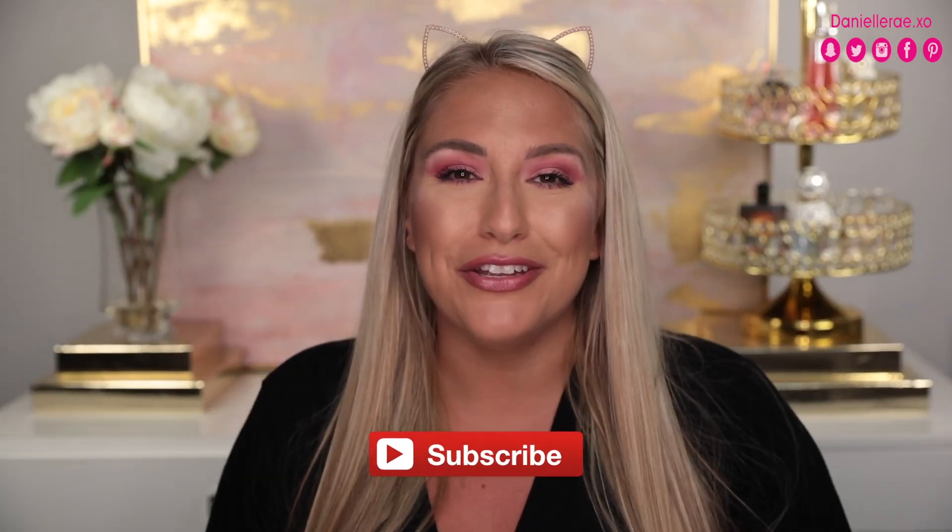Before we get started, if you are new — hello, welcome! Make sure before you leave you do not forget to subscribe right down below so you're notified for future videos. I post three times a week: Wednesdays, Fridays, and then mail hauls every single Monday. Make sure you hit that bell notification so you're notified as soon as the videos go live.